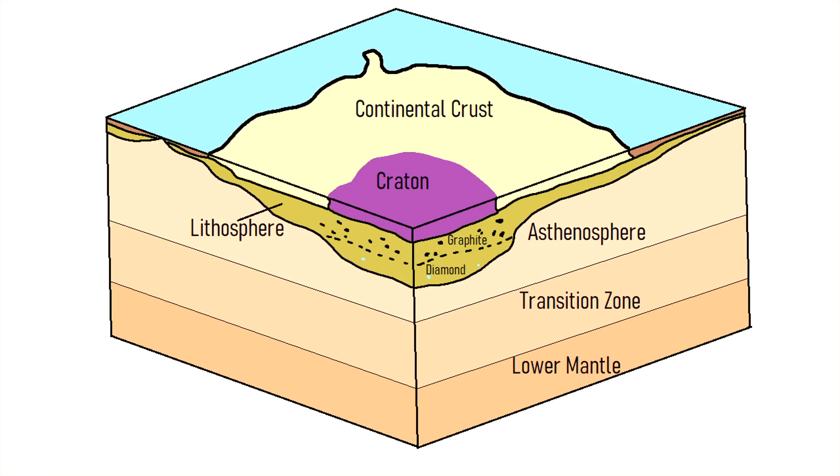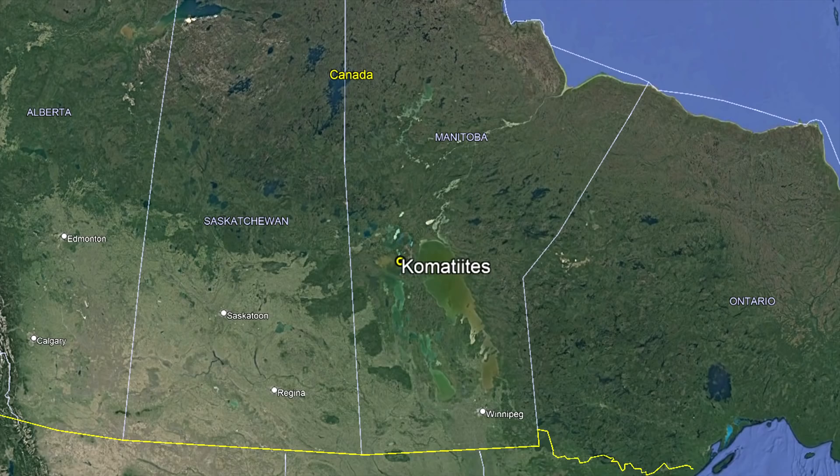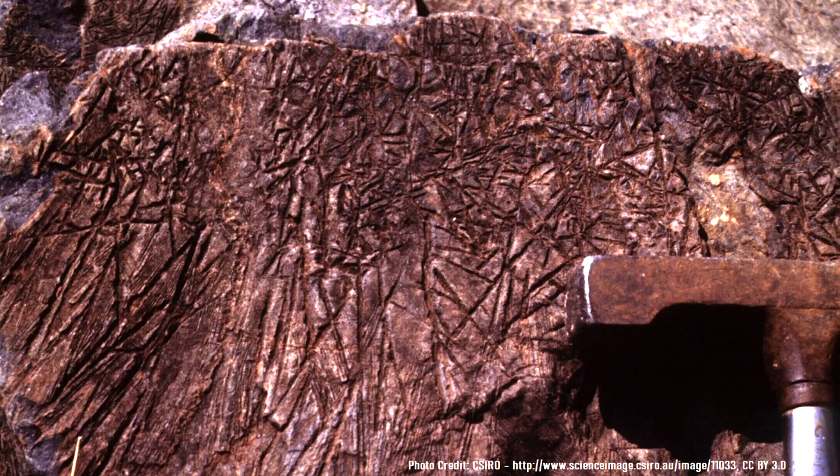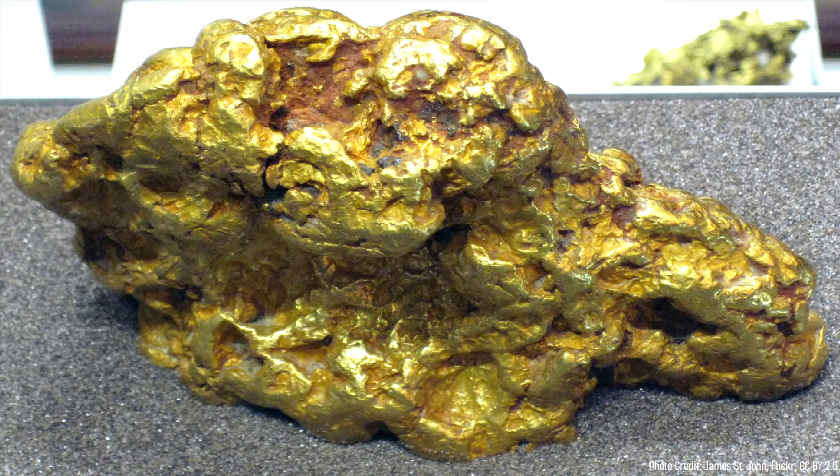However, large stable sections of the crust called cratons with combatite exist in western Australia, Manitoba in Canada, and eastern South Africa. If you happen to find some of these rare rocks, consider yourself lucky. Not only are they unusually old, but they are frequently associated with Archean nickel and gold deposits.